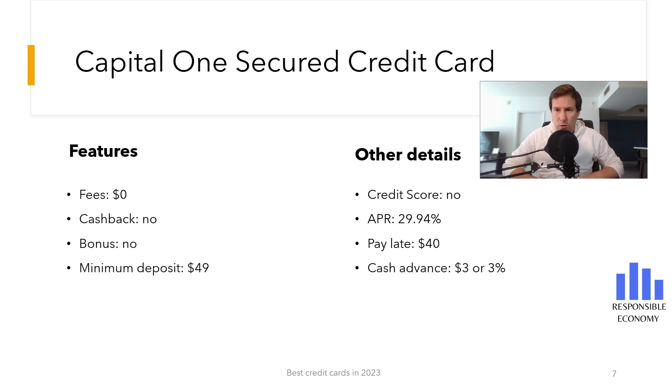If you pay the purchases at the end of the month, you do not have to pay interest, but if you delay the payments, you have an interest rate of 29.94% APR. Some credit cards have introductory offers, but that's not the case with Capital One either.